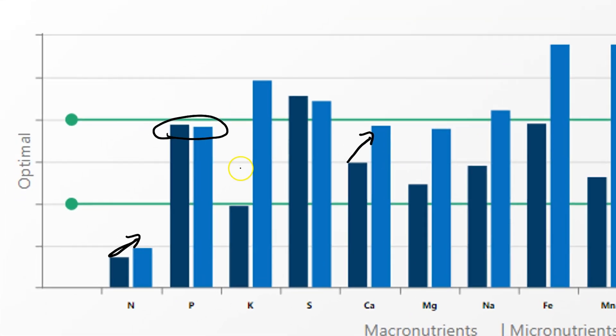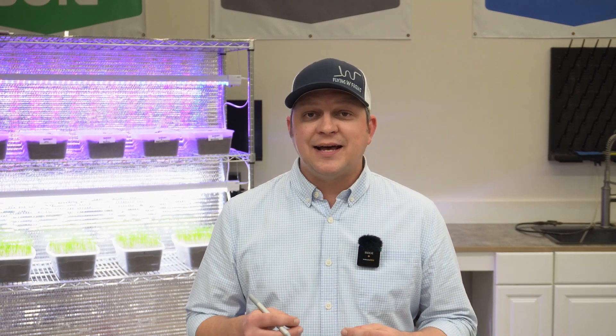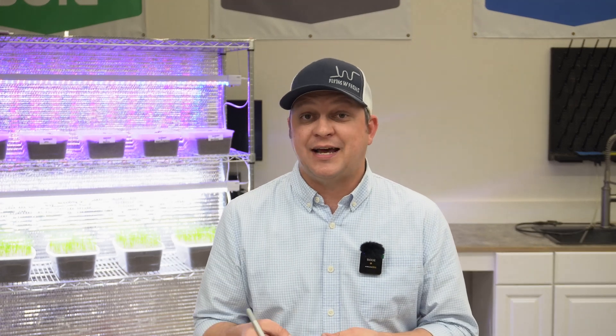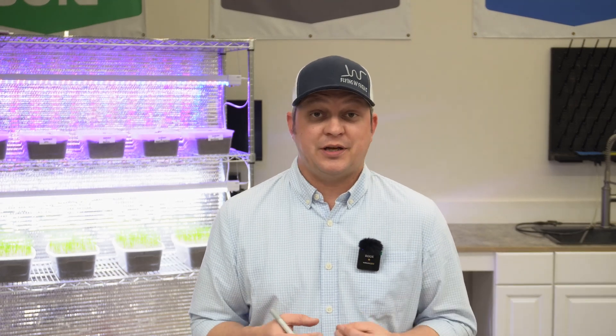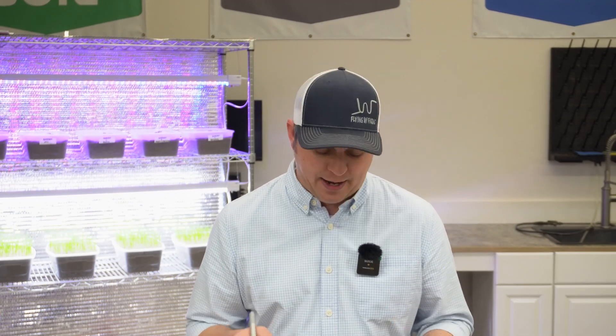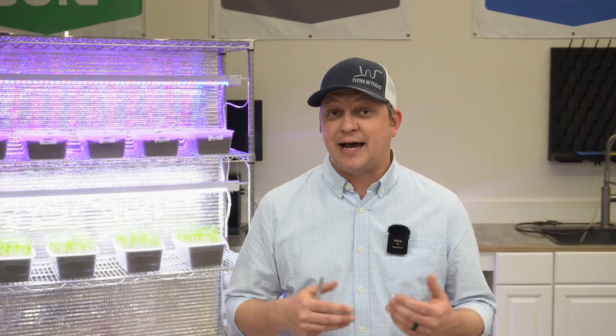We saw a huge increase in potassium. Now we know there's the same amount of potassium and nitrogen in the alfalfa meal we applied, so why did we see so much more potassium become available in that two-week period? Potassium never combines into an organic component in a plant, so when we put that alfalfa meal out and watered it, it leached the potassium right out of the meal. But interestingly, because of the chemistry of potassium, it won't likely leach out of our soil — it's going to stick around.